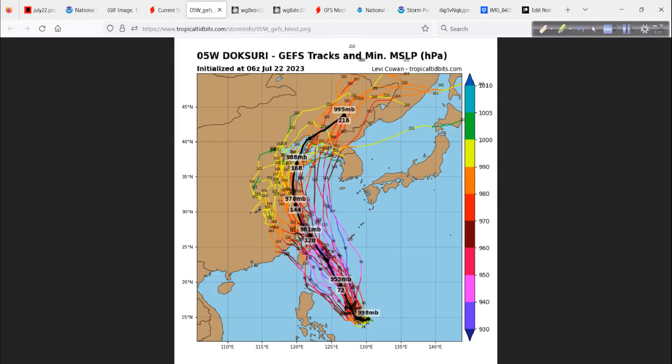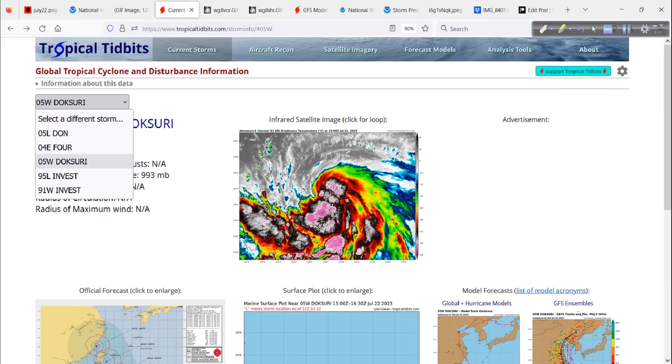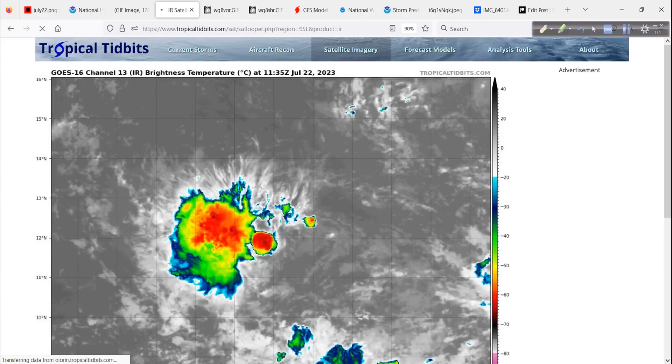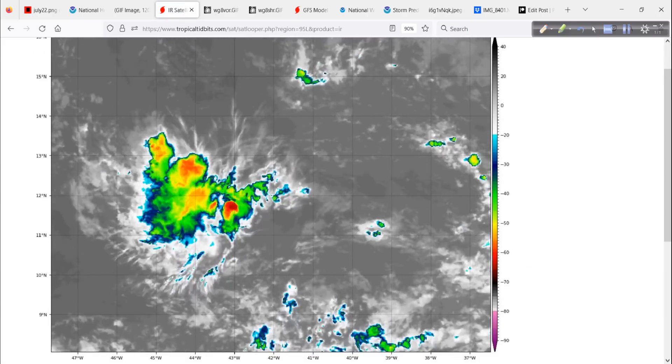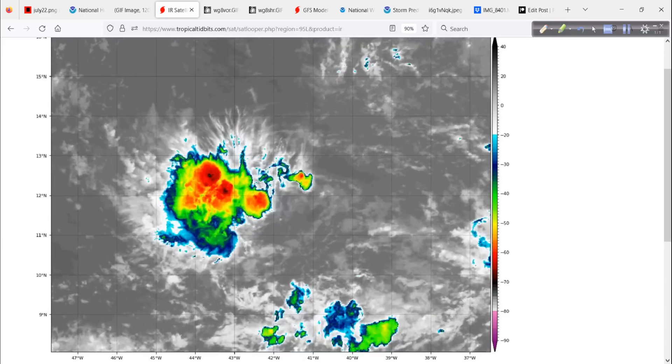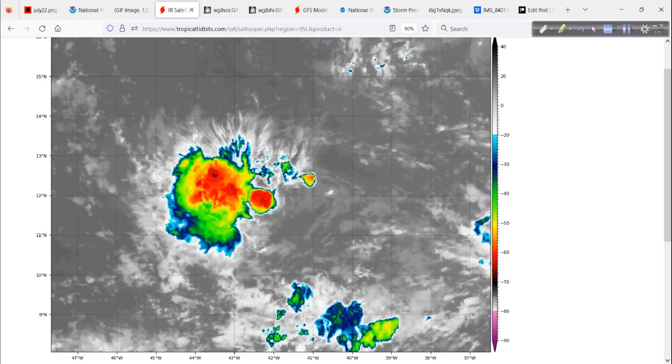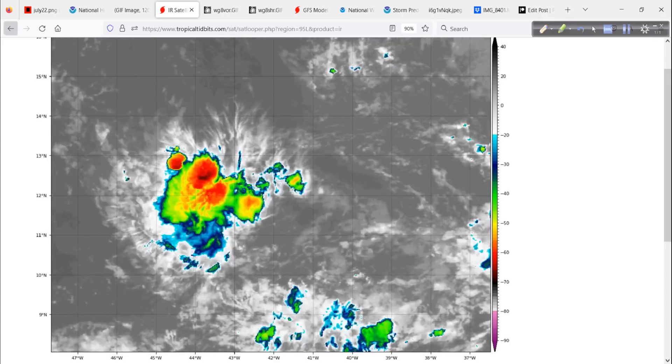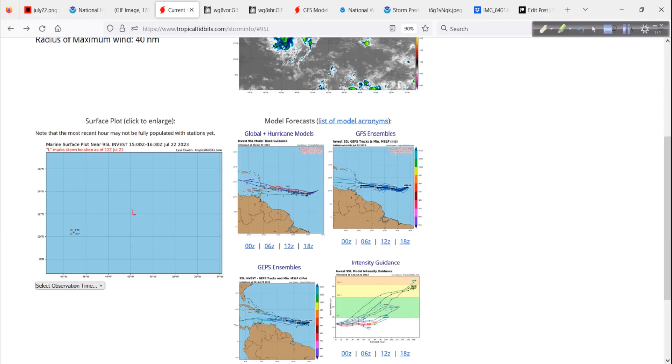This is what some of the different guidance looks like — the GEFS, the Ensemble Forecast System. Let's look at 95L real quick. On the infrared, there's not much in the way of deep thunderstorm activity. It's not very organized — no spiral banding, very blob-looking, disheveled. There's not much concern with it overall.